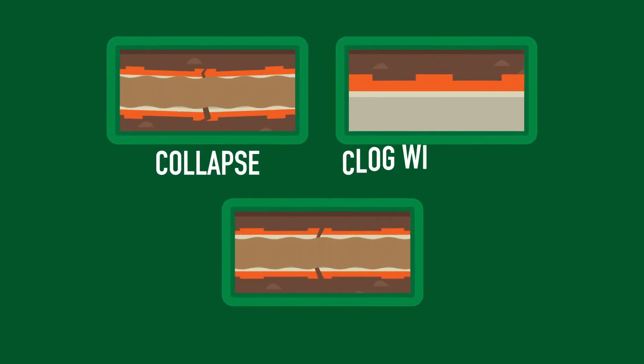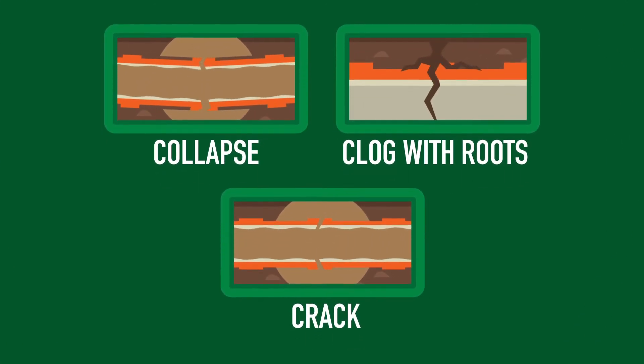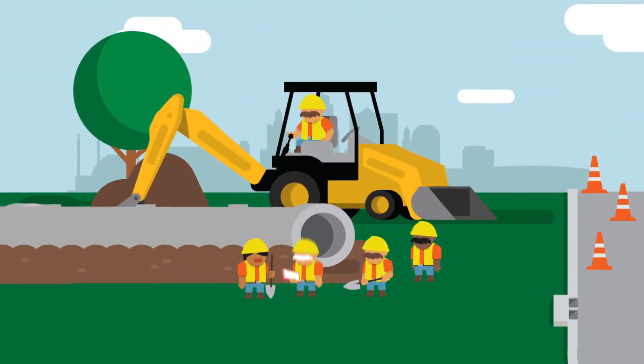Those old clay pipes can have all sorts of problems that are bad for the environment and our health. So our big old sewer system needs repair.